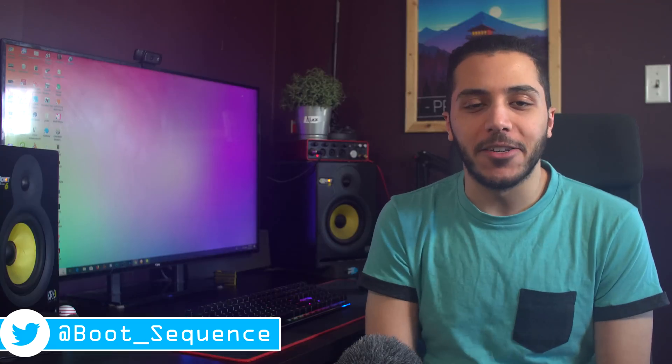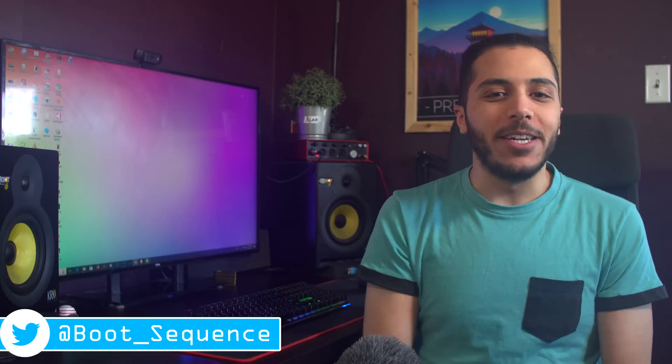Today we got some variable AMD news and an S10 without protection. What's up guys, I'm Snows and this is your Boot Sequence.